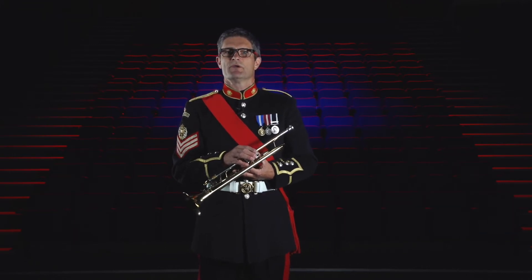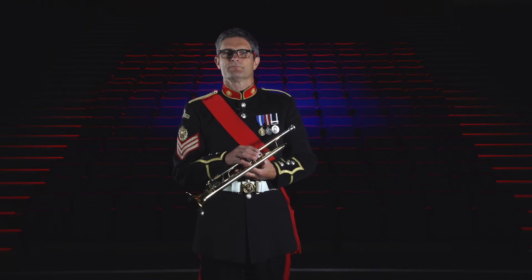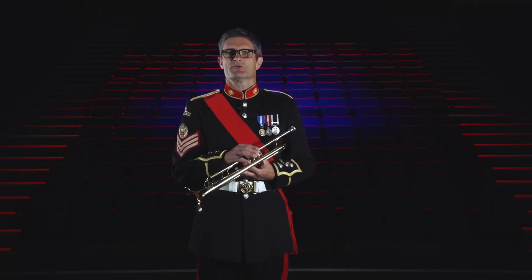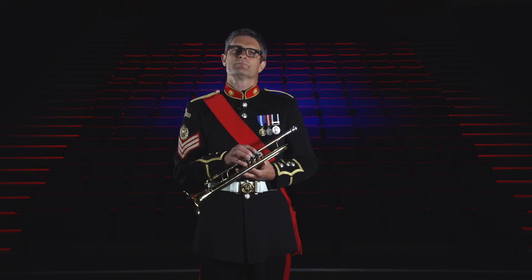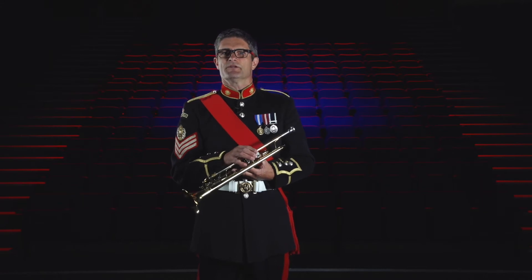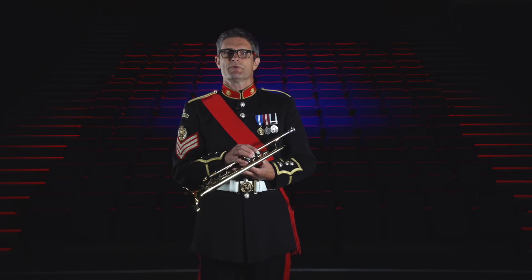The trumpet is one of the oldest instruments, dating back to 1500 BC, with such instruments as the bronze and silver trumpets from Tutankhamun's grave in Egypt. Originally trumpets were used for signalling for military and ceremonial purposes. Trumpets were some of the most protected people on the battlefield and they were essential for sending important messages to the troops during battle.